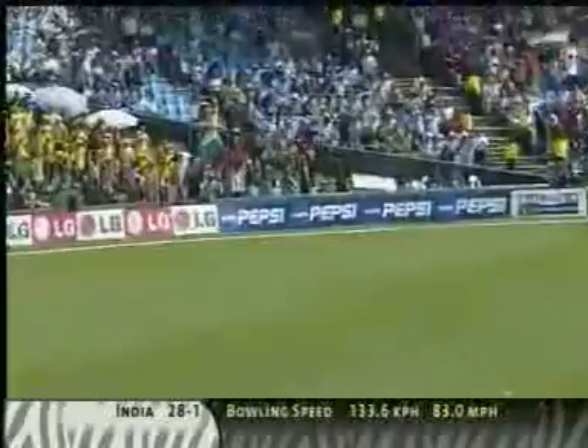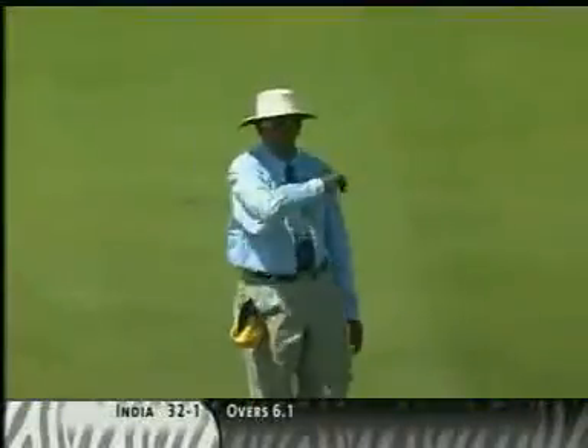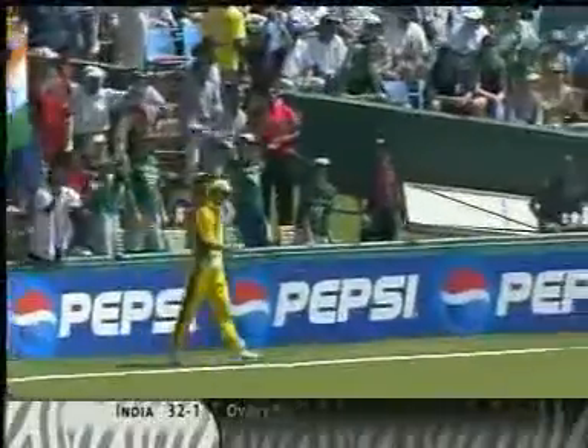Great shot! Up in the block hole — well, just short of a length actually, not right up in the block hole, but boy, didn't he put it away. In the air, over the top for four. He has murdered that one. Short outside off stump, a little risky, a little flirty, but he gave it his all. And if you're going to play that shot, you've got to hit it hard.